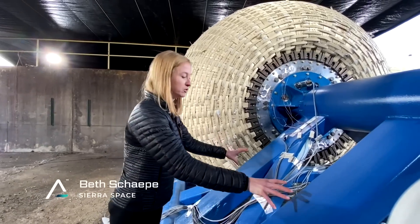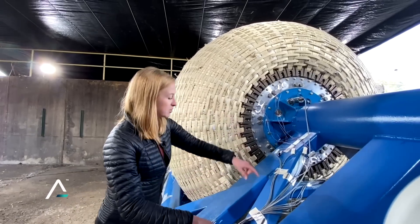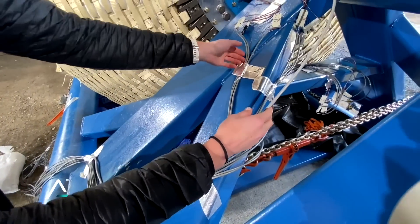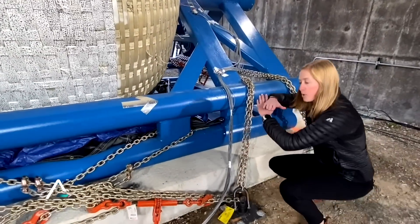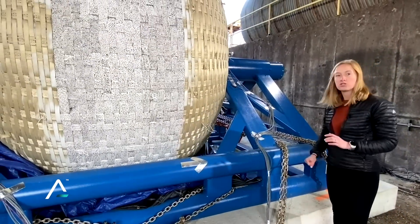This blue here is our test stand — this holds our article in place while we pressurize it. Some of these lines, all these are data cables measuring the pressure or the temperature. We've multiplied our number of ground anchors by four, with chains going kind of laterally in an X pattern across, and that should keep this thing down once all the pressure releases.